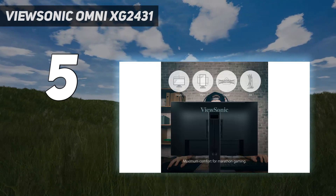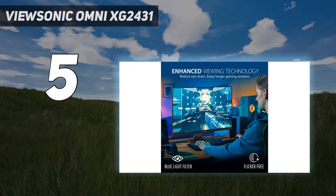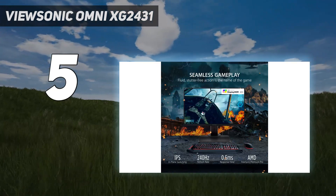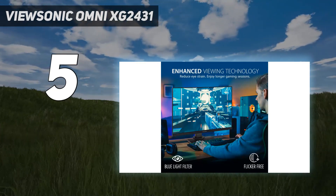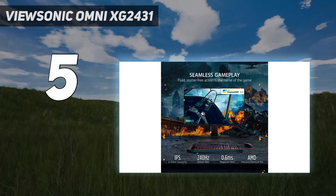It has a lower resolution than the Dell Alienware AW2724DM and a smaller screen, so it doesn't deliver the same immersive gaming experience with detailed images. That said, if you want a higher resolution, there are still some 1440p options you can look into, like the Dell G2724D.